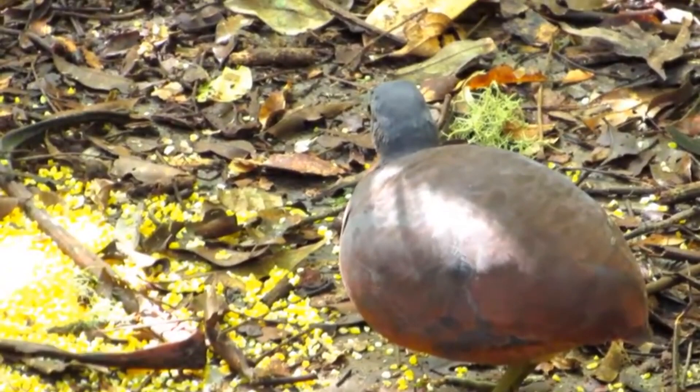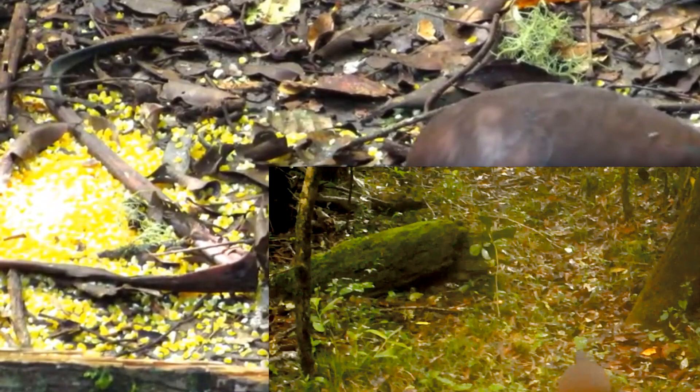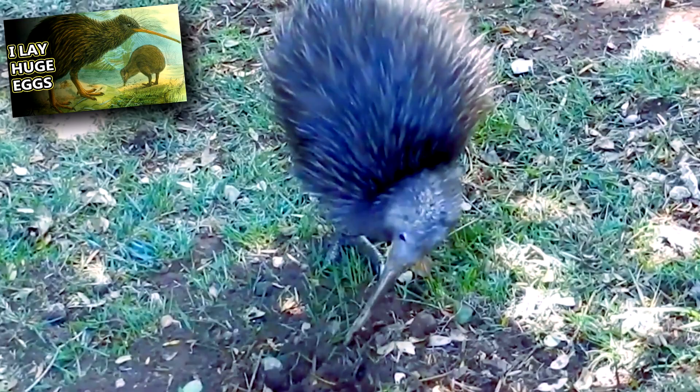Tinamous eat fruits, seeds, flowers, roots, and small animals like insects, worms, and frogs. They eat small meals whole, but toss larger items around to break them down into more manageable bits. Just like a kiwi, they also dig in the dirt with the tip of their beak.